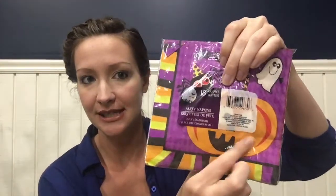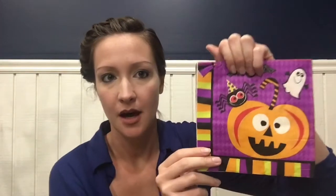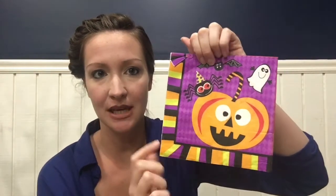Then I picked up these little napkins with the little happy ghosts, and then also on the back — I'll open it for you so you can see — it has a little happy pumpkin with a spider and a bat and a ghost. All that good stuff.